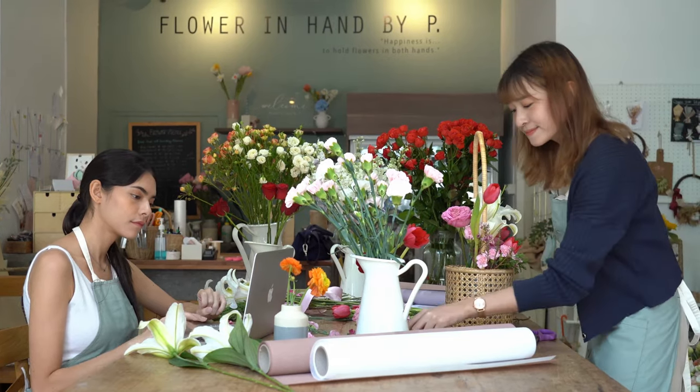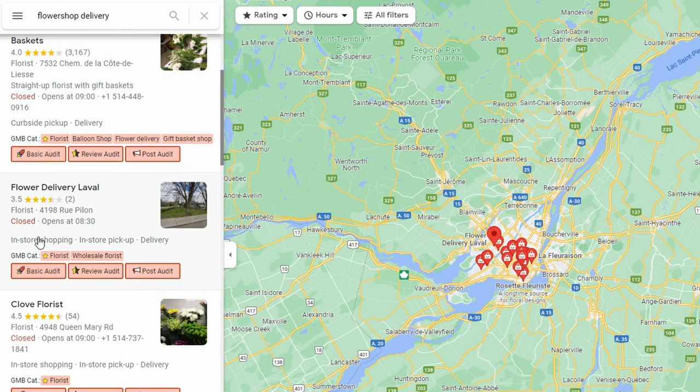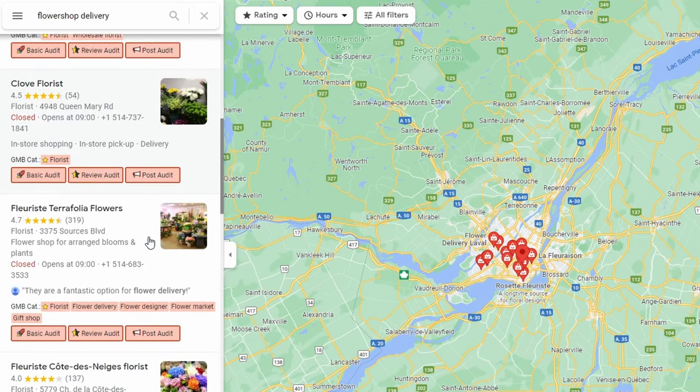Sometimes you need to think about what your customers are looking for. For a flower shop, customers may want delivery rather than picking up in store. These are known as attributes, and depending on your business you may get several different types. Searching for flower shops in Quebec with a delivery filter, the top results all offer delivery — they've set delivery as an attribute in their Google Business Profile. In store shopping, curbside pickup, and delivery are all listed. Think about whether there's an attribute that would help customers find and choose your business.